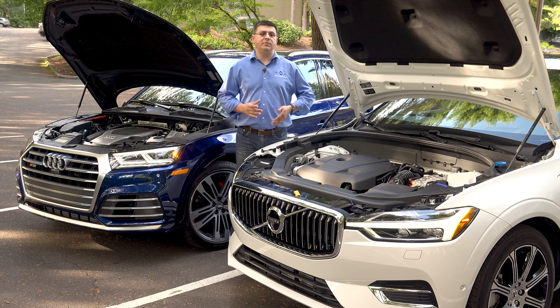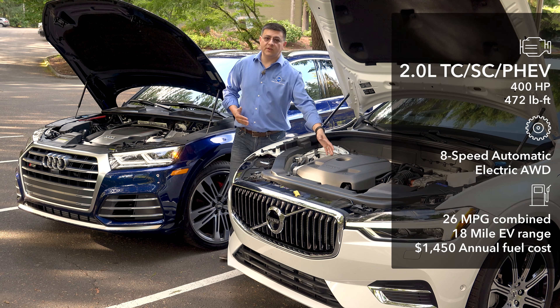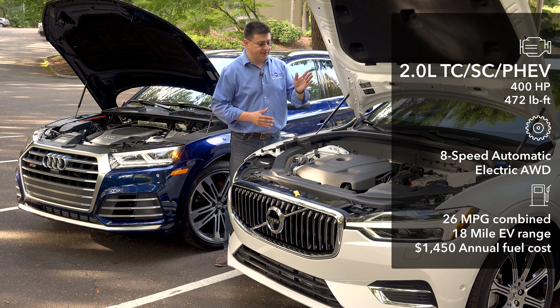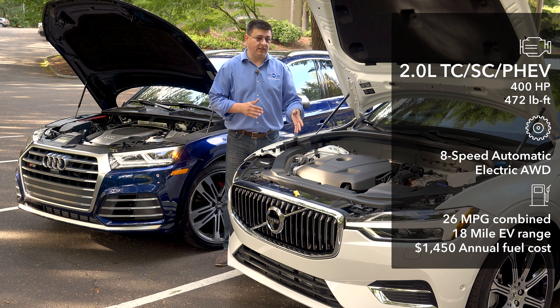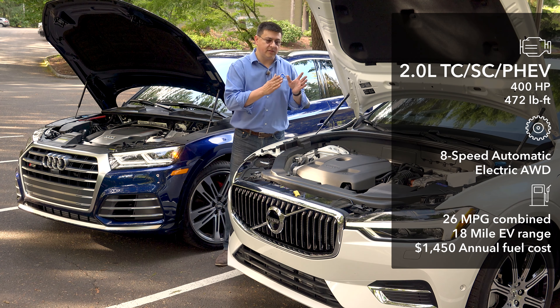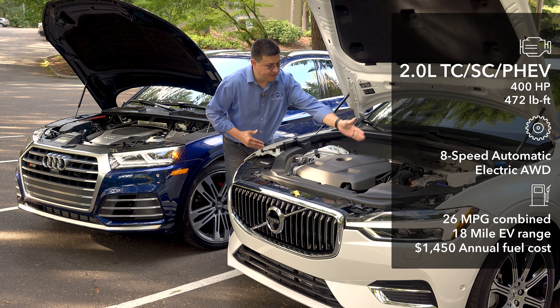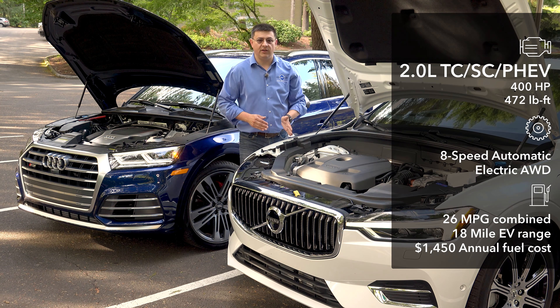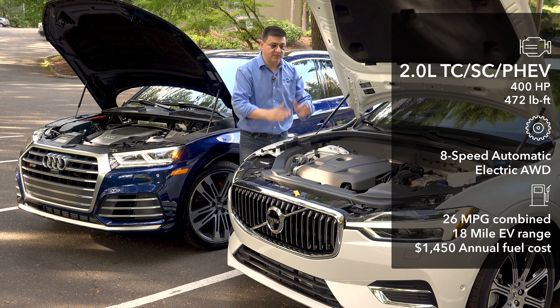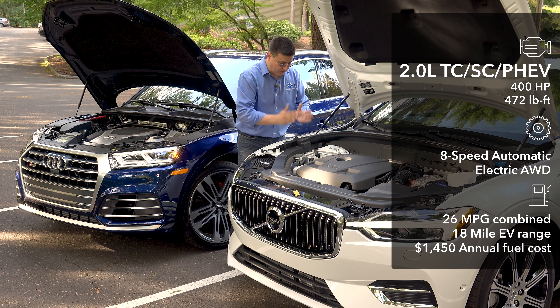Under the hood things couldn't be more different. In the Volvo we have a 2.0-liter 4-cylinder turbocharged and supercharged engine producing 316 horsepower by itself, plus an 87 horsepower electric motor in the back for 400 horsepower total and over 470 pound-feet of torque. This is a transverse engine, meaning the 4 cylinders are in a line across the front of the vehicle. Instead of a mechanical all-wheel drive system, all 316 horsepower plus a 47 horsepower electric motor send power to the front wheels only.